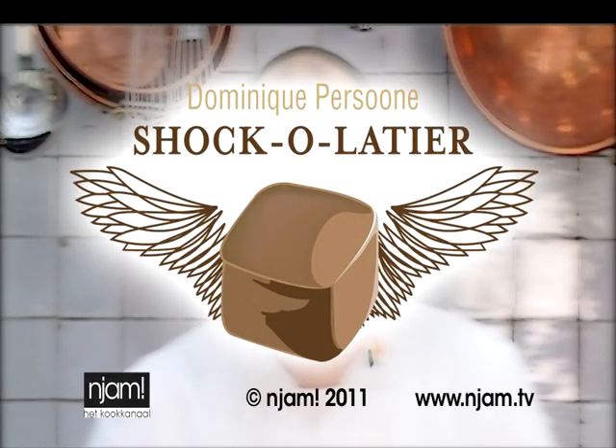Bedankt voor het kijken. Volgende keer gaat het over chocolade en fashion. Bedankt voor het kijken.